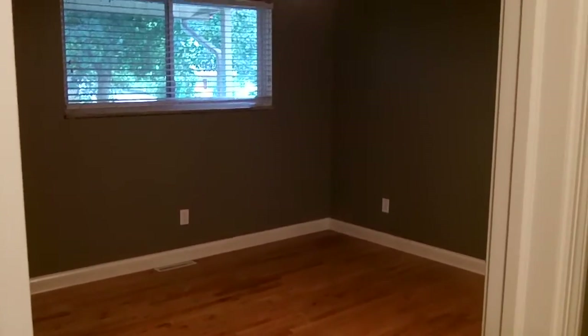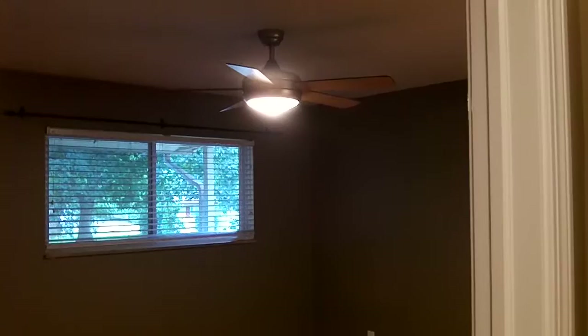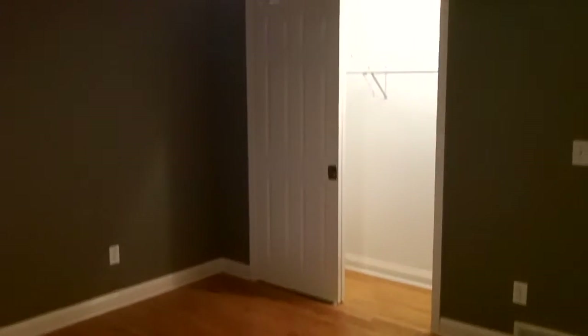We'll walk across the hall and show you your master. Once again, beautiful hardwood floors. Huge windows there. You'll notice the plantation blinds in your bedrooms. Once again, upgraded ceiling fan. So a great combination of contemporary features but some classic features like these hardwood floors.